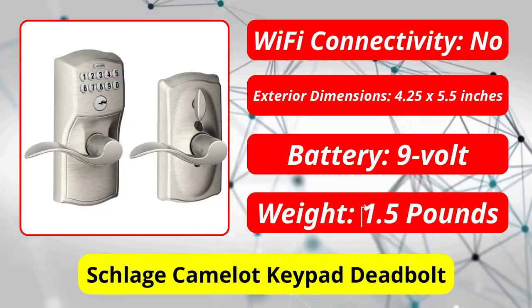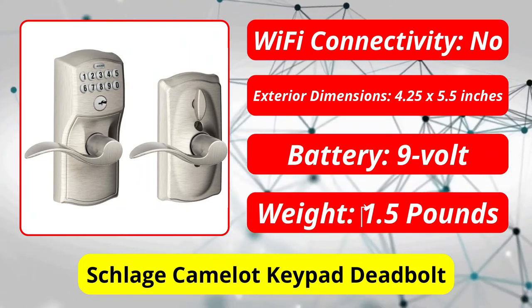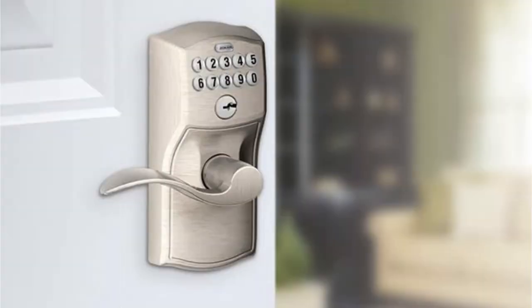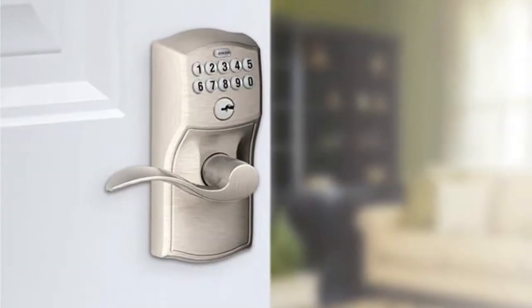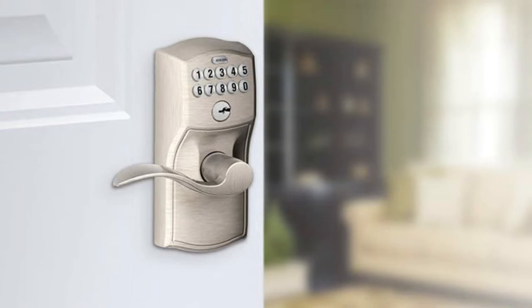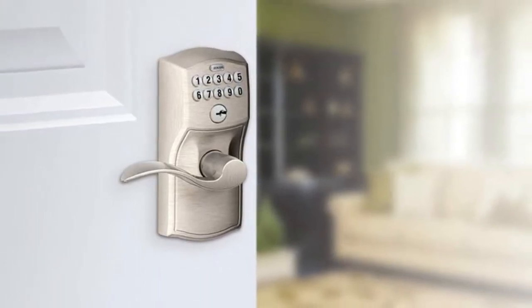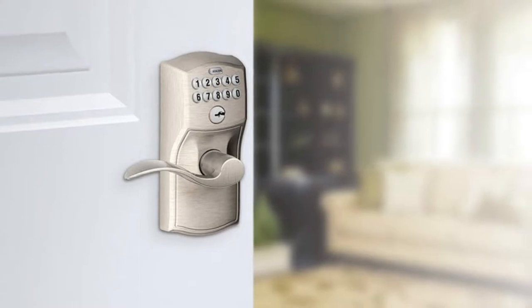At number 1 is the Schlage Camelot Keypad Deadbolt. Although keypads can be helpful, they can also be a pain — they often lock you out each time you close the door. Schlage's Camelot offers a flex lock setting, which prevents the bolt from dropping and locking you out. You must flip a switch on the interior side vertically to activate the feature, but it is definitely very useful.